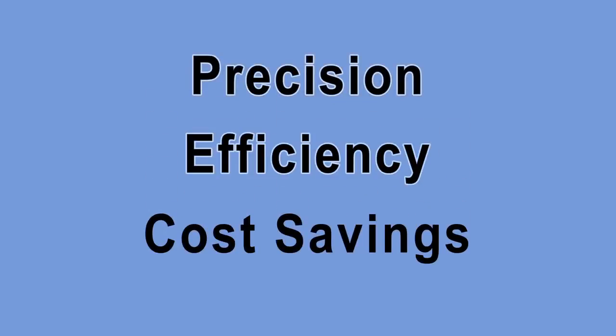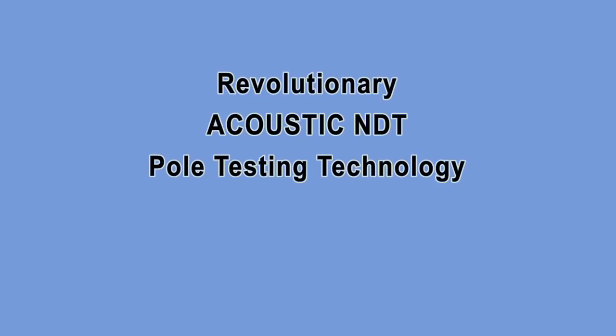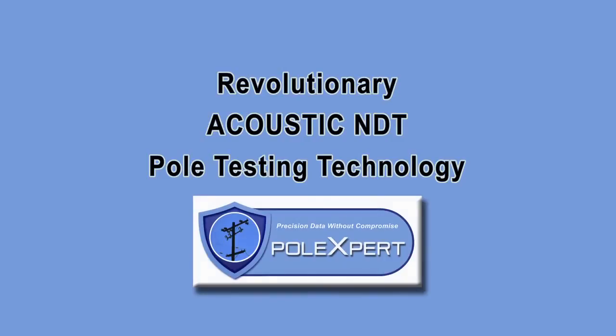That's a whole new level of precision, efficiency, and cost savings. So welcome to the revolutionary acoustic NDT pole testing technology from PoleXpert.